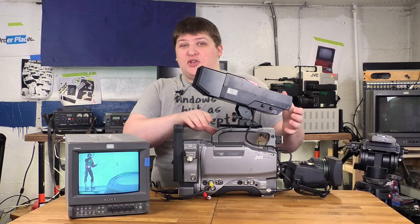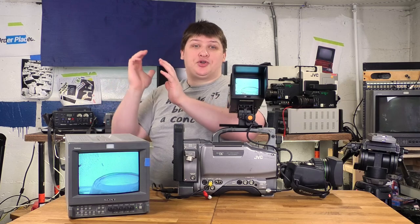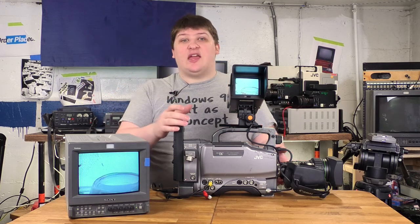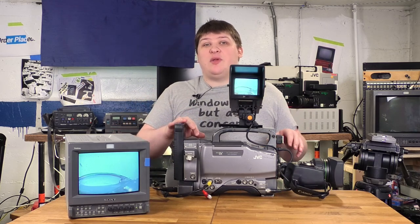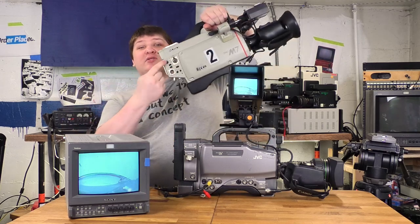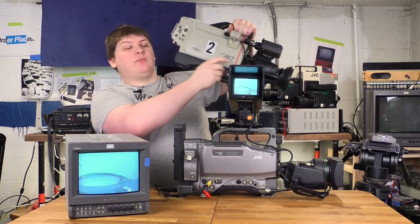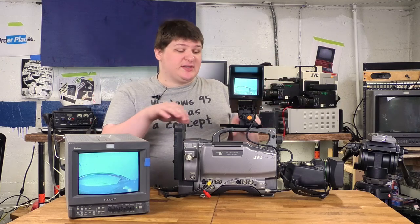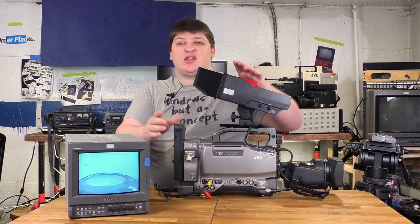Now another obvious feature is the viewfinder. The viewfinders on the other cameras I've shown you are obviously for using them on your shoulder, but this one is designed for using on a tripod, because these cameras are meant to be very versatile. That's why if we go back to this one, you'll see there's a VTR start button back here — there's a record button on the back of the lens, but if you're on a tripod you don't have to reach all the way up there, so they put one back here as well.